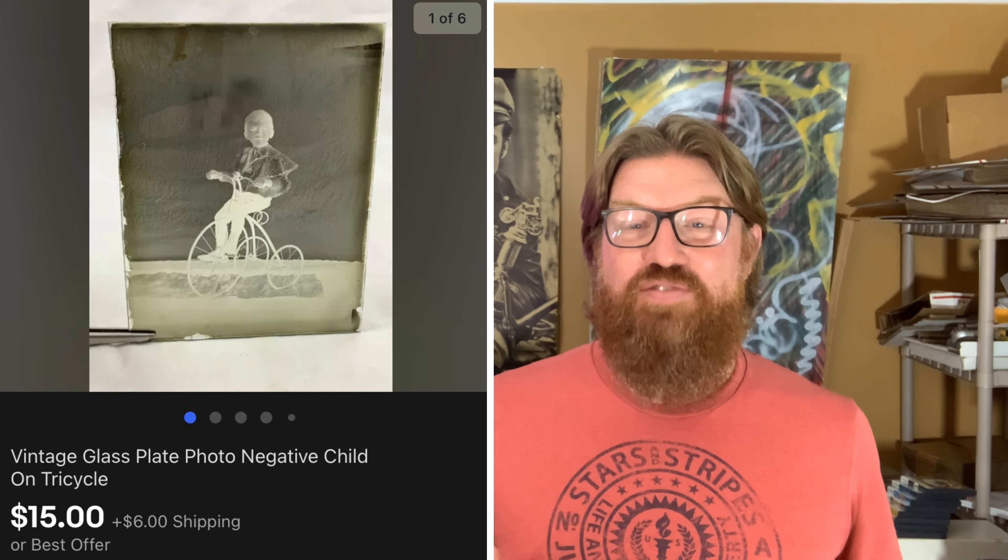Next is a glass plate photo negative of a child on a tricycle. I got this also at the live auction — just a bundle of glass plate photo negatives. I'd never sold one before, so I wasn't sure how it would do. Pricing is all over the board on eBay — it depends on the subject matter and condition. This one sold for $15 plus shipping; I probably have 75 cents cost into it.